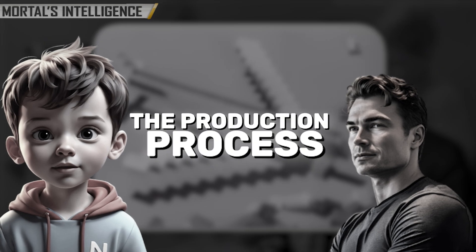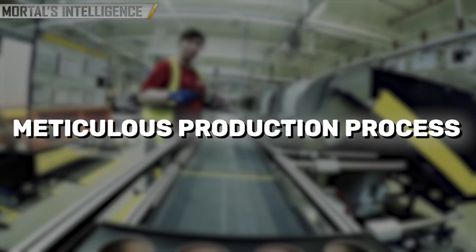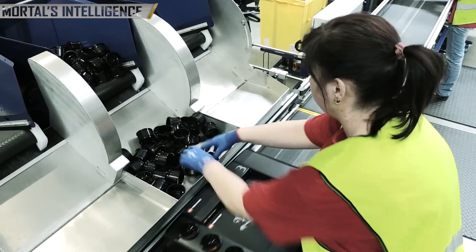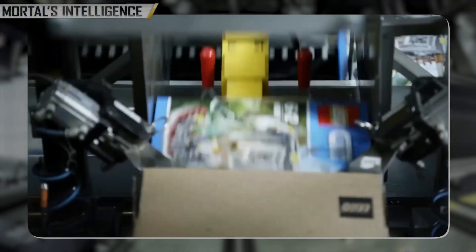The magic of LEGO begins with its meticulous production process, which involves several stages. Each stage is crucial in ensuring that the final product meets LEGO's high standards of quality and safety. The process can be broadly divided into a chain of phases.